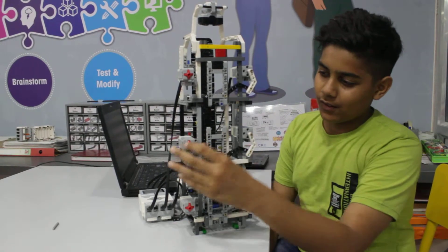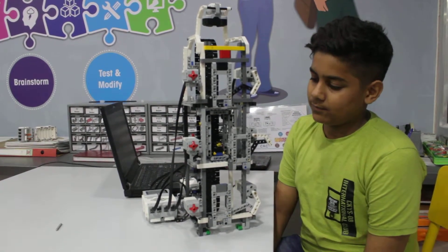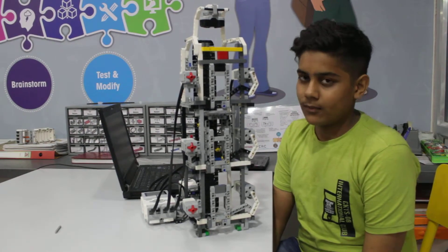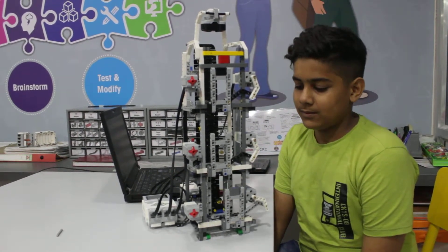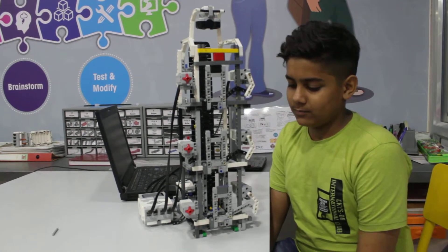Now, if I press the button on the second floor, it will go to the second floor. Thank you.